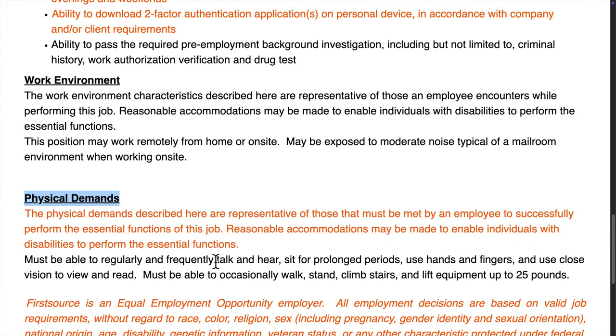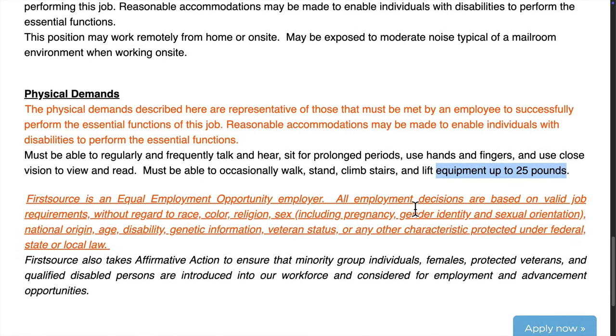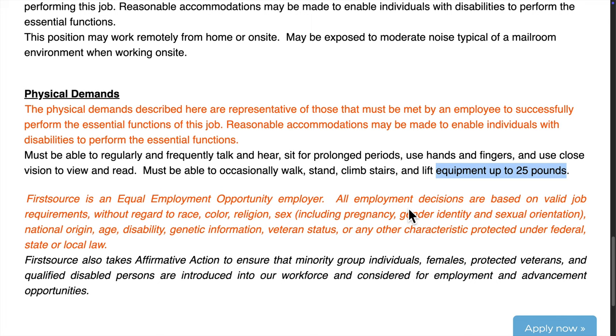The job is remote, though they mention there might be some on-site exposure to mailroom environments if needed. The physical demands are light, mostly sitting and typing, but you may need to lift up to 25 pounds occasionally.